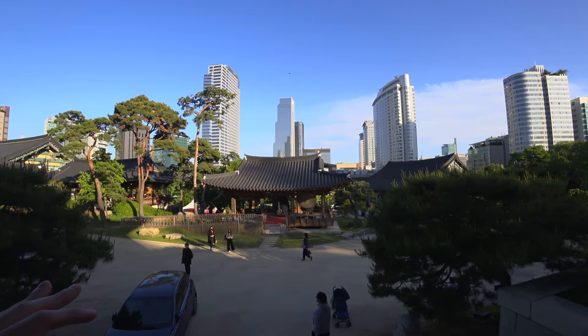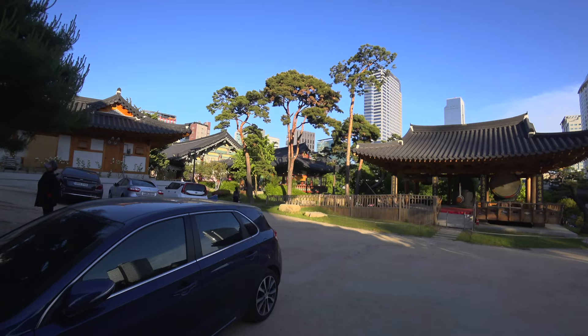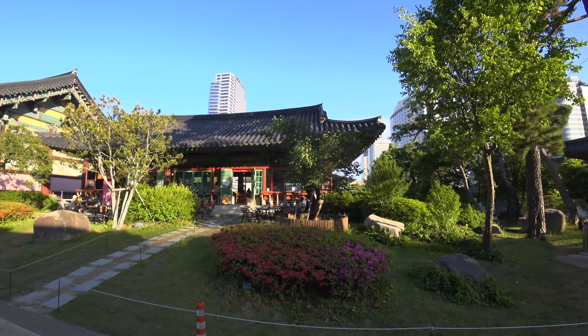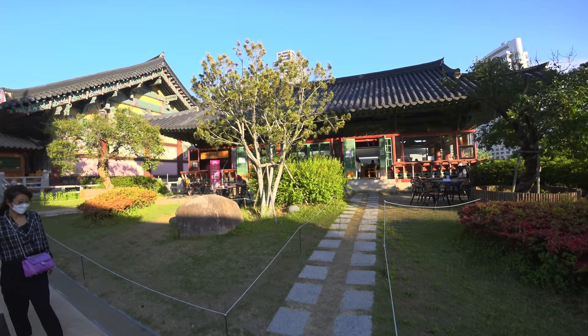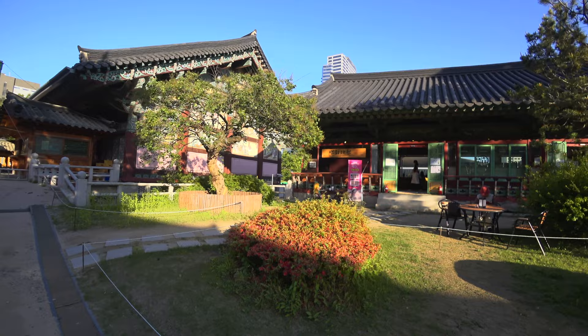Really an impressive view. I think it's rare to find anywhere in the world contrasts like here at Bongeunsa Temple in Seoul. Also here you have a coffee shop where you can sit down after your prayers and enjoy a beautiful view all above Gangnam. Would you like to sit down here and drink a coffee or a tea? I think a tea would fit this place better. Now we have finished our tour of Bongeunsa today — I hope you liked it and enjoyed it. Let me know in the comments what you would do here.